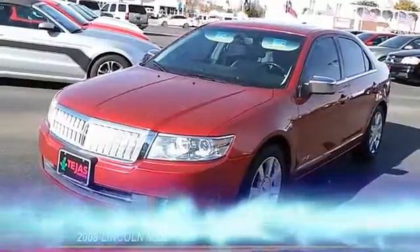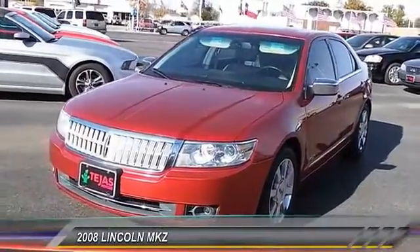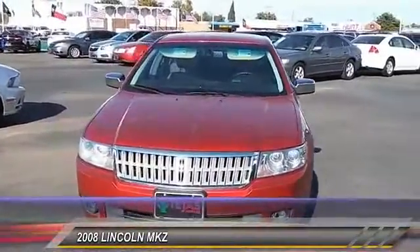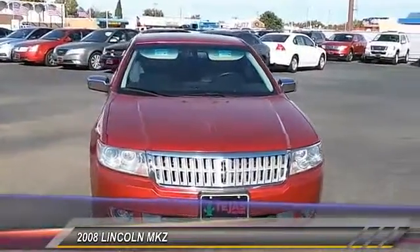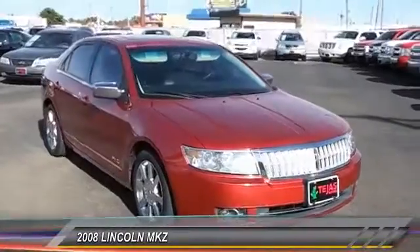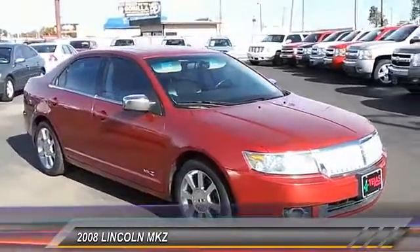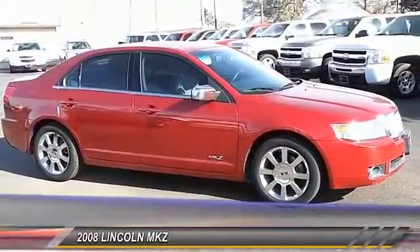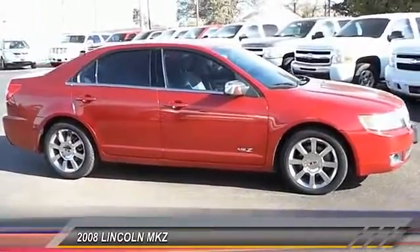The 2008 Lincoln MKZ — with sharp angles, sleek lines, and a sculpted body, the Lincoln MKZ has an impressive stance and a dynamic design. Add that to the clean, modern interior with standard features including rich leather, exotic wood, and a sophisticated assistant that responds to the sound of your voice, and you'll see the MKZ offers a new dimension of luxury.